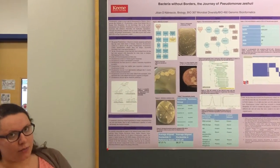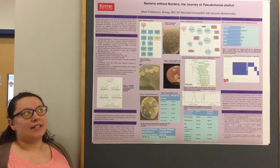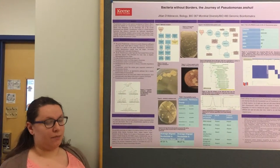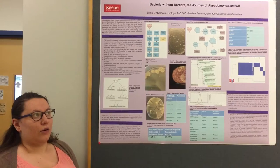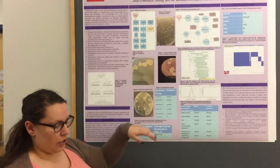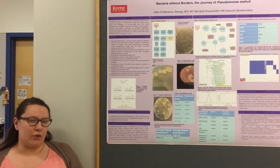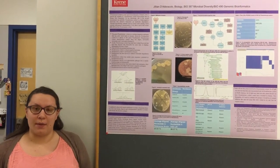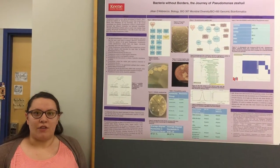Now we jump into the computer part of this project. We ran Trimmomatic on it, which is a technical sequence tool that trims the lab-added ends. From there we assembled the short sequence reads into longer fragments known as contigs, using a program called SPAdes. Then we annotated the identified genes using a program called PROKKA, and from the PROKKA output we went into our FNA file — a nucleotide file — and mined out the 16S gene using GREP.